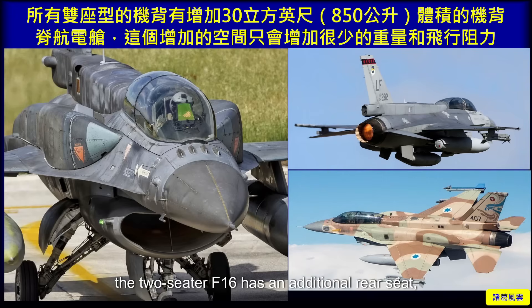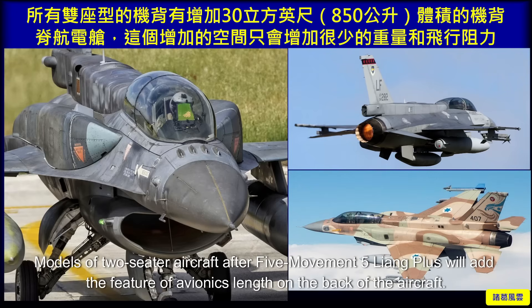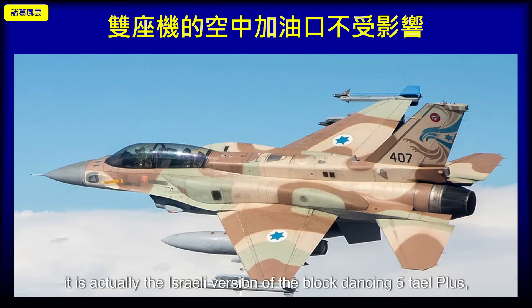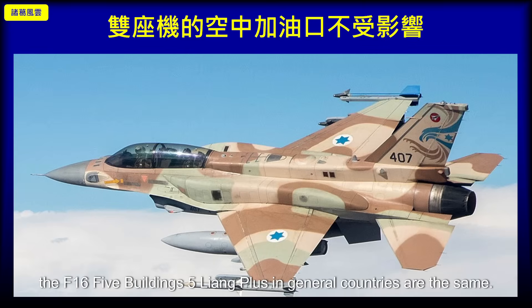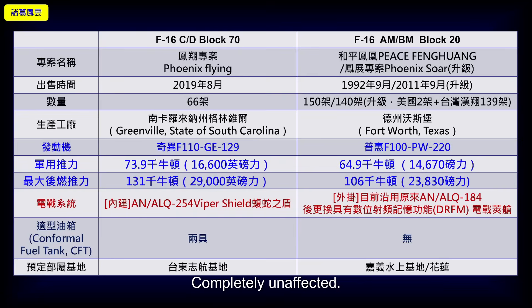In addition, the two-seater F-16 has an additional rear seat, so part of its equipment must be moved to the avionics compartment on the back of the aircraft. In Block 60/70/72 two-seater models, an avionics extension feature is added on the spine of the aircraft. Some friends asked whether the aerial refueling equipment on the two-seater would be affected. Looking at the Israeli F-16I — essentially the Israeli version of Block 60/70 Plus using Israel's own avionics but with the same airframe — you can see the fuel indicator mark on the aerial refueling port on the spine of the aircraft. It is completely unaffected.